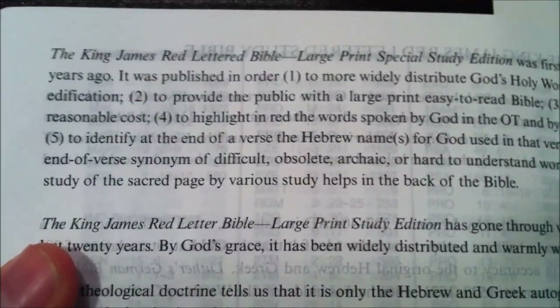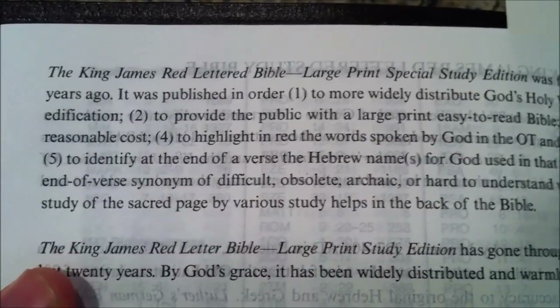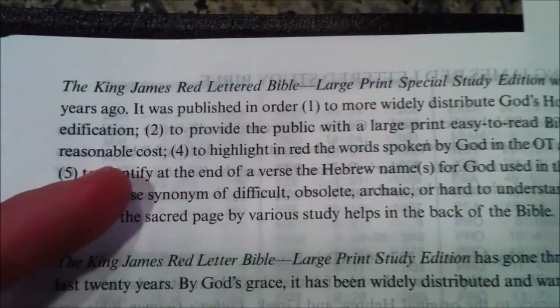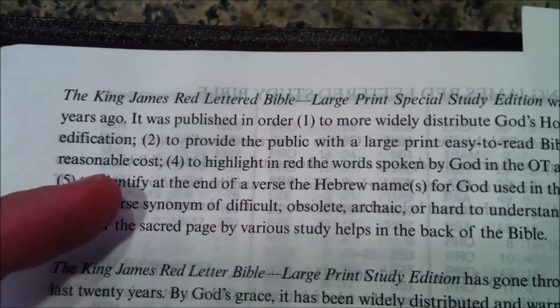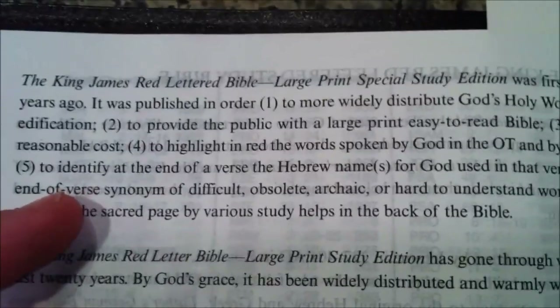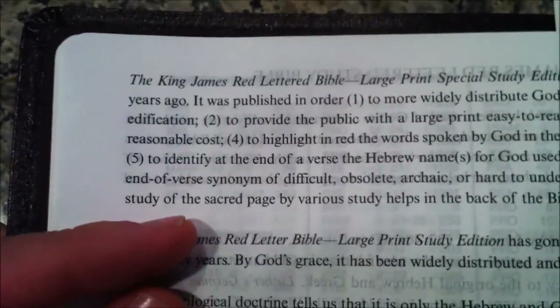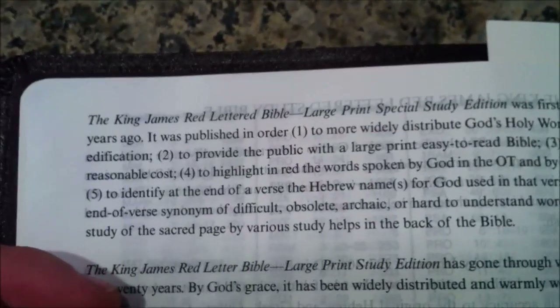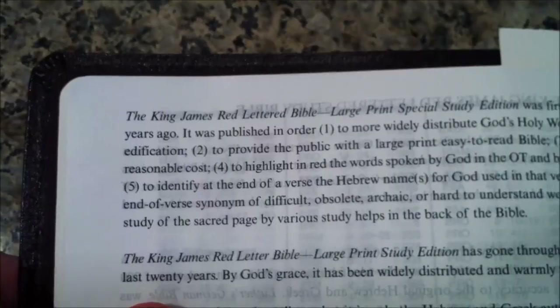I also wanted to highlight this feature which sums up the KJV Sword Study Bible large print — previously known as the King James Red Lettered Bible large print. It was published to more widely distribute God's holy word for evangelization and edification; to provide a large print, easy-to-read Bible at a reasonable cost; to highlight the words spoken by God in the Old Testament and by the Lord Jesus in the New Testament; to identify Hebrew names for God used in each verse; to provide simple synonyms for difficult, obsolete, or archaic words; and to enhance study with various study helps in the back. We're going to get right into Genesis chapter one.